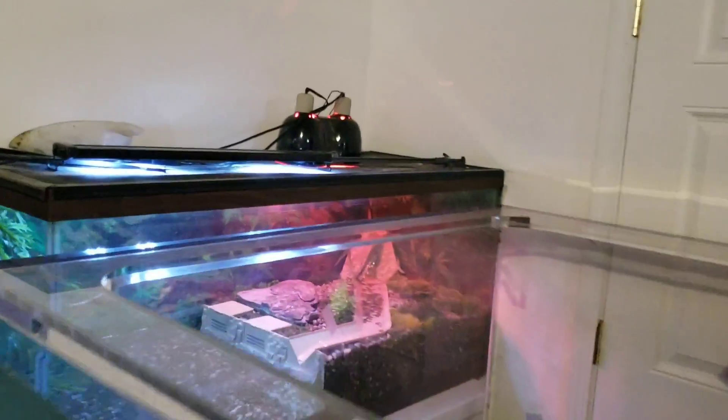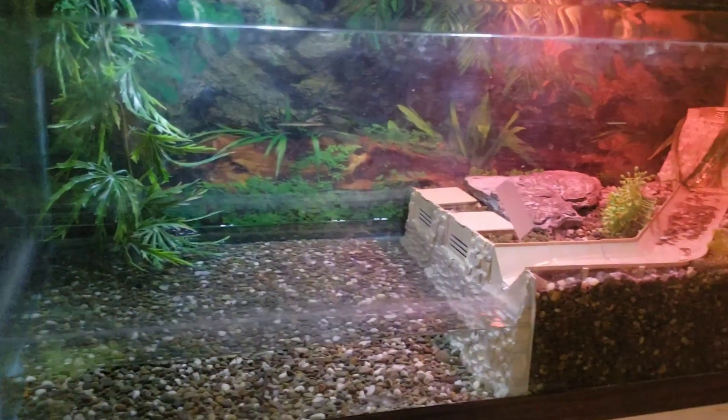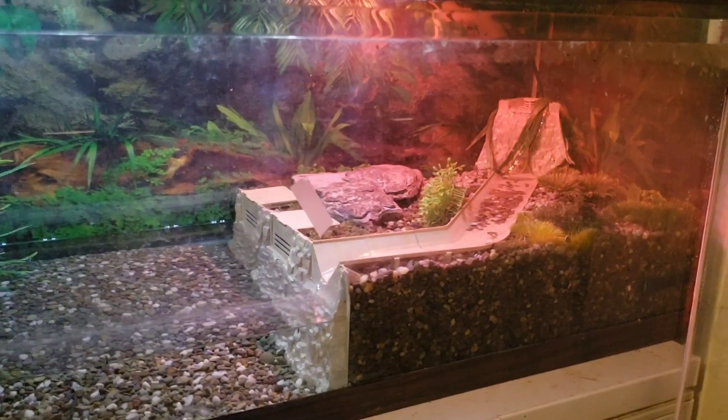How are you guys doing? Josh here with Ohio Fish Rescue. Today we're here to bring you something special. You guys remember Rocky, the dwarf caiman alligator — remember the video where we set up his whole cage? Well today we are saying goodbye to Rocky.